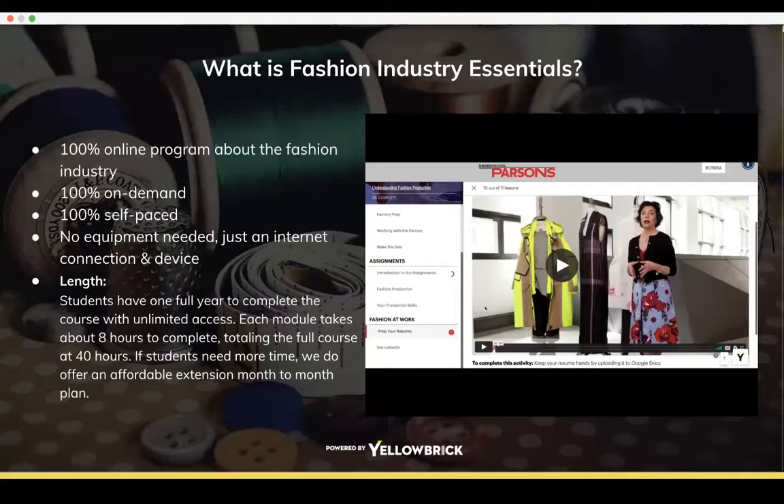This is basically an introduction to the fashion industry for people to see what it's really like to work in it, and to discover which field of the fashion industry might interest or suit them best.